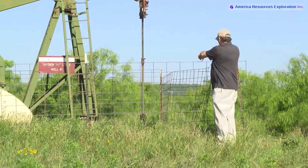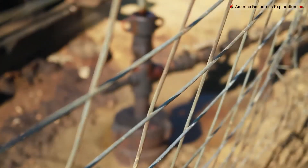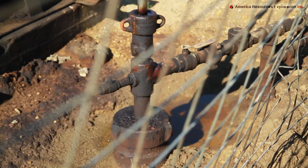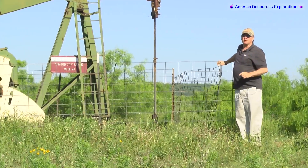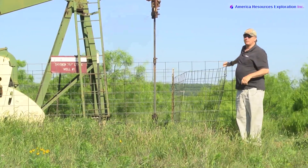There's your standing valve, your check valve, your flow valve — all your valves are right here. This crude oil is a 41 gravity crude oil, a light sweet crude.